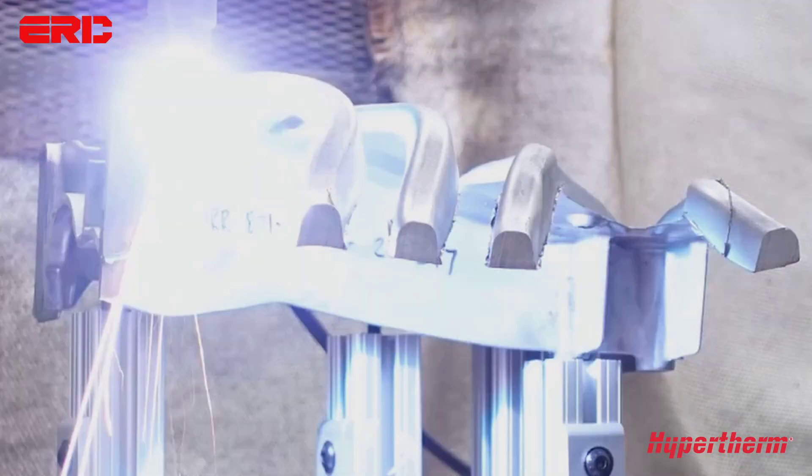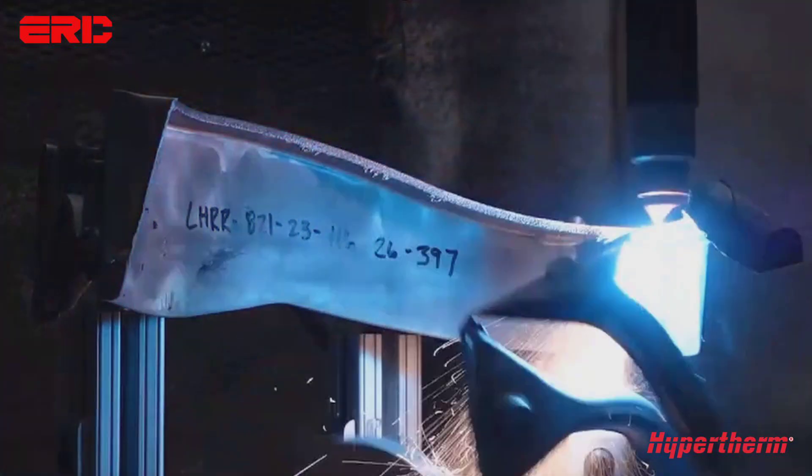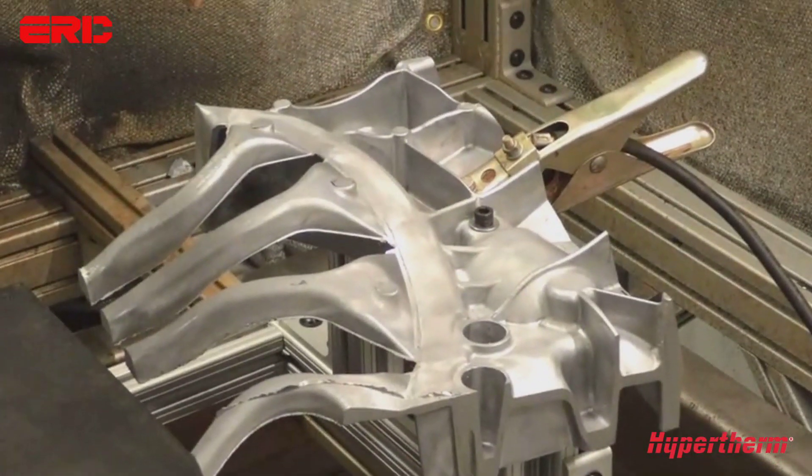Ever feel like cutting through metal takes forever? Picture slicing through aluminum like butter. That's where the ERC plasma cutting robot cell with the PowerMax system kicks in. Speed, precision, maximum productivity — all in one robust solution.